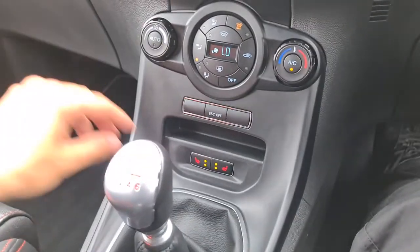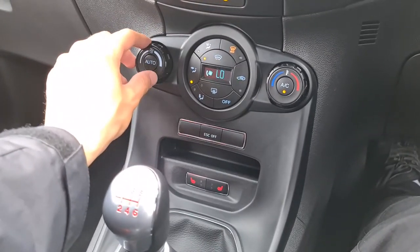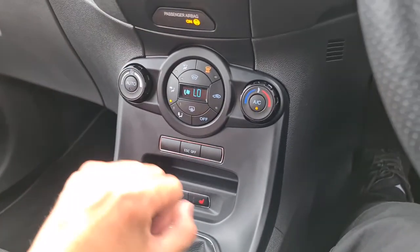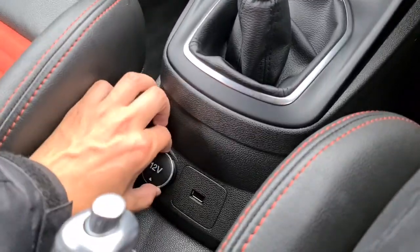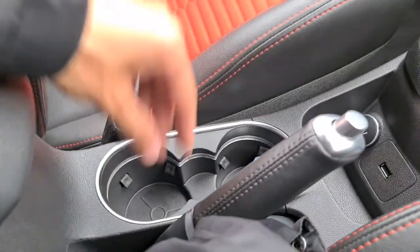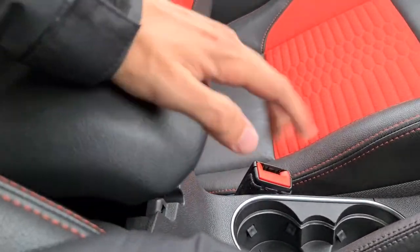You have heated seats as well as dual zone climate control — perfect whatever the weather. You've even got that quick clear front windscreen, which on the nicer days that'll soon be here is absolutely perfect, clearing frost in seconds. There's also 12-volt and USB connectivity.